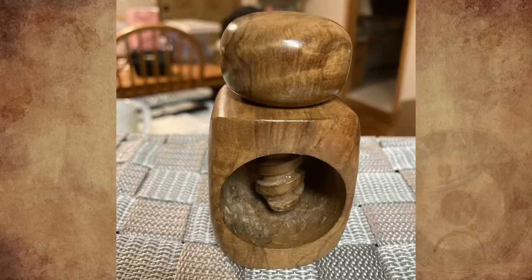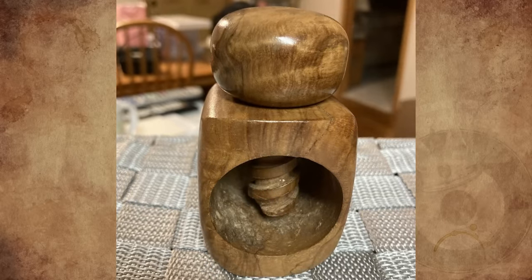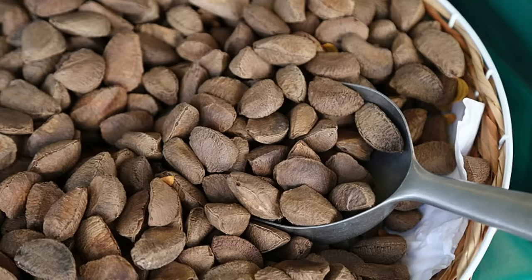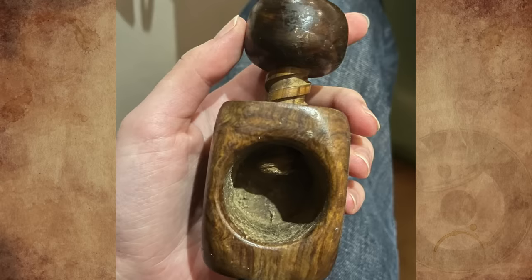My parents had the exact same nutcracker. They bought it in Nerja, Spain in the early 1970s. As a child, I used to love cracking nuts with it. It's great for Brazil nuts and walnuts, but not so good for smaller, harder nuts like hazelnuts.